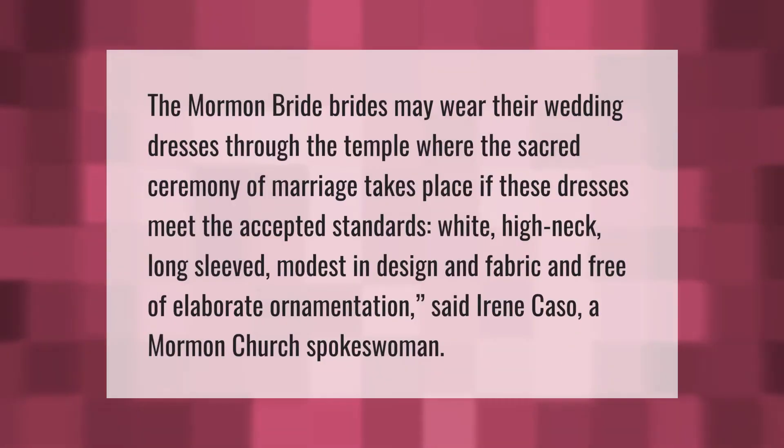Brides may wear their wedding dresses through the temple where the sacred ceremony of marriage takes place, if these dresses meet the accepted standards. Dresses must be white, high-necked, long-sleeved, modest in design and fabric, and free of elaborate ornamentation, said Irene Casso, a Mormon church spokeswoman.